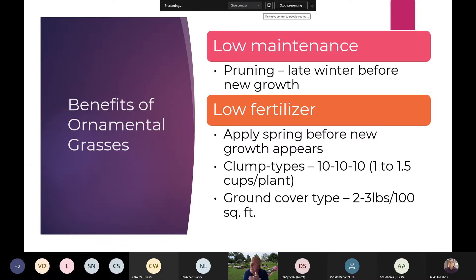The benefits include low maintenance and low fertilizer. They only need pruning once a year, usually late winter before new growth — end of February, beginning of March. They are not heavy feeders. Apply some 10-10-10: about one to one and a half cups per plant for clumping types, or two to three pounds per hundred square feet for ground cover types. There's not a lot of issues when dealing with these ornamental grasses once they are established in the garden.